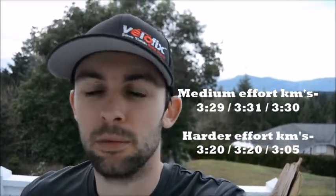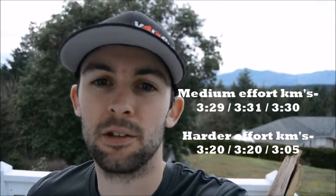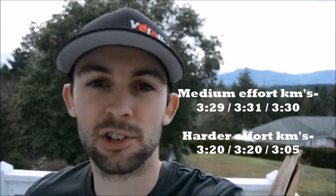Track session done — it went really well. If you're wondering what I ran for the medium effort kilometers and the hard effort kilometers, I'll put it up on screen. My legs are feeling really strong; the medium kilometers felt like I could hold that pace all day long — 3:30s, clicking them off pretty comfortably. I'm definitely lacking that extra gear on the hard efforts, but I'm pretty happy with where I'm at right now.